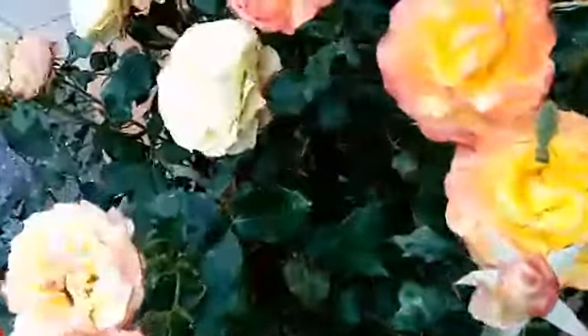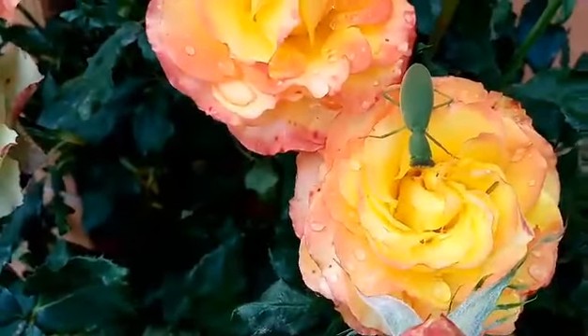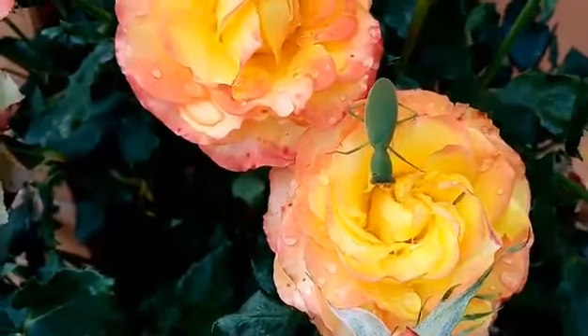Look, we've even got a praying mantis there — he's having a look at the flower as well, trying to catch a fly I think.